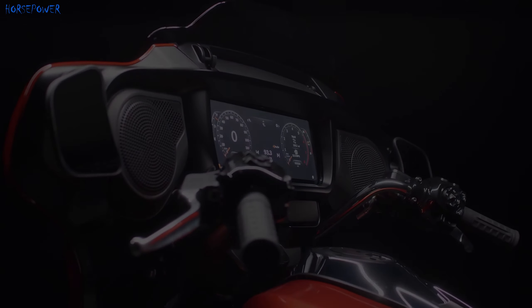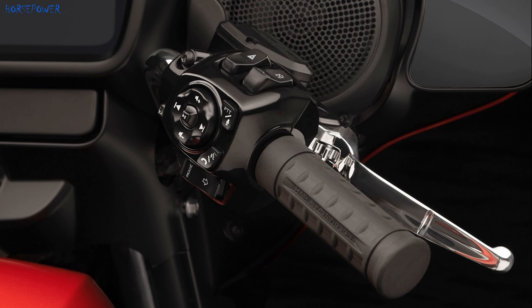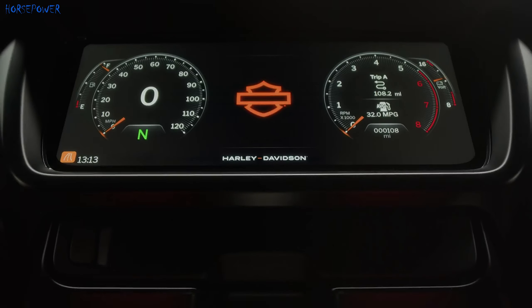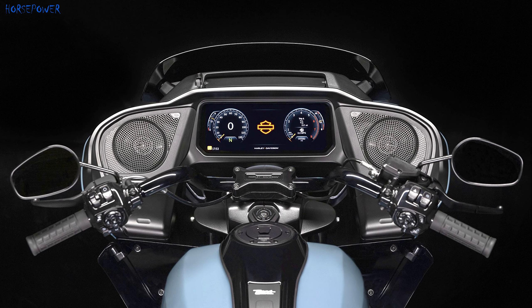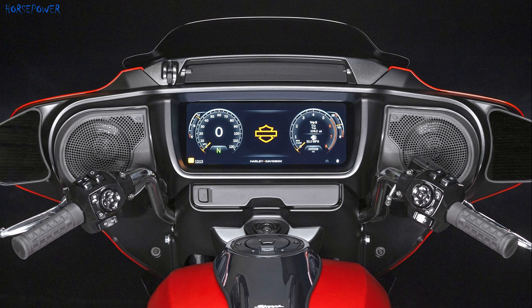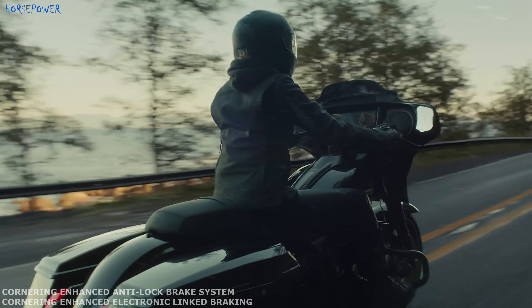The dashboard features an all-new set of connected infotainment options based on the Skyline OS. A 12.3-inch TFT color touchscreen replaces all analog instruments and most switches. Two speaker systems installed in the fairing are powered by a new 200W audio amplifier.